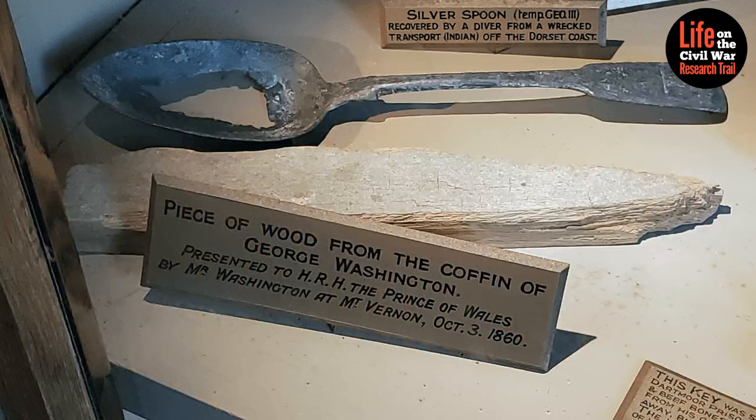He says: 'Last May, my wife and I were touring Queen Victoria's retreat on the Isle of Wight. Being from America, someone told us to be sure and look for the remnant of George Washington's coffin that was on display in their museum. We asked about it, but the docent was not familiar with it. After he and we looked through numerous display cases, we finally located it — photo attached.' Here's the photo. And you can see right here, it says on the plaque: 'Piece of wood from the coffin of George Washington, presented to His Royal Highness the Prince of Wales by Mr. Washington at Mount Vernon, October 3rd, 1860.'